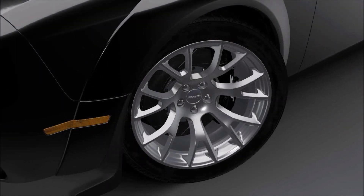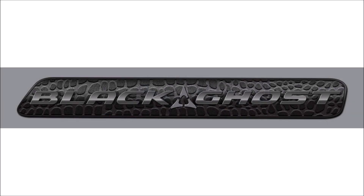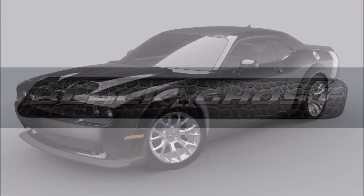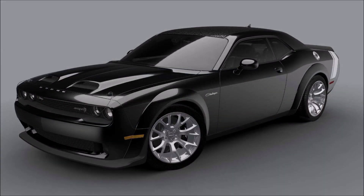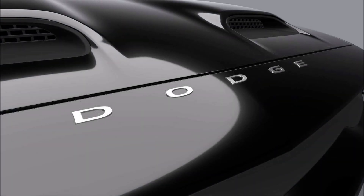Alcantara on the seats, door bolsters, and steering wheel further dress up the interior. Other highlights of the 2023 Dodge Challenger Black Ghost include the bright fuel door, black six-piston Brembo brake system, black Mopar hood pins, and suede headliner.